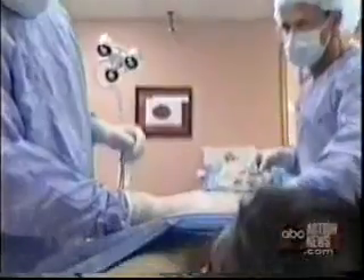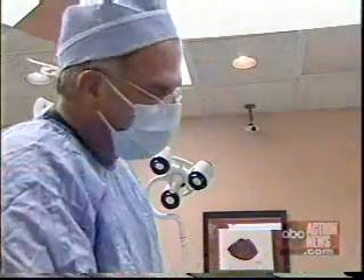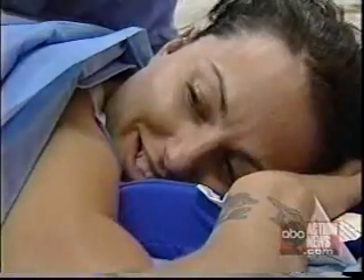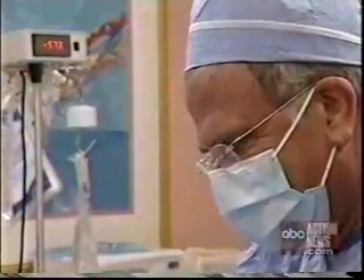"So, Brooke, are you having any discomfort at this point?" "I'm feeling great." Dr. Stein performs all of the high-definition vaser procedures in the office under local anesthesia, and the procedure itself takes about three to five hours. "It was really easy. I came in, it lasted a day. I wasn't off my feet that long — I was right back to work."